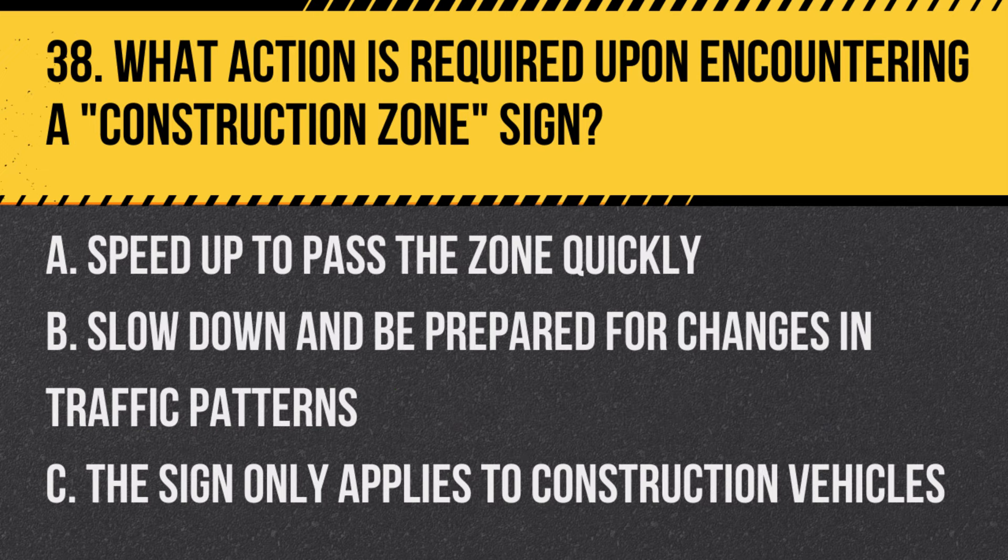Question 38: What action is required upon encountering a construction zone sign? A. Speed up to pass the zone quickly. B. Slow down and be prepared for changes in traffic patterns. C. The sign only applies to construction vehicles. Answer: B. Slow down and be prepared for changes in traffic patterns. Construction zones often have altered traffic patterns and reduced speed limits.